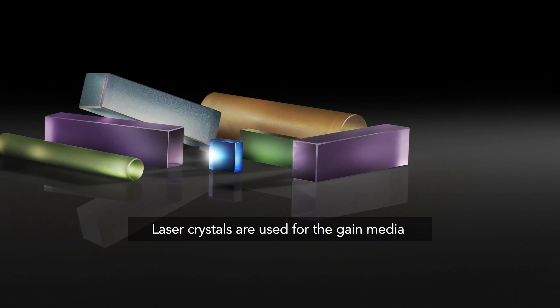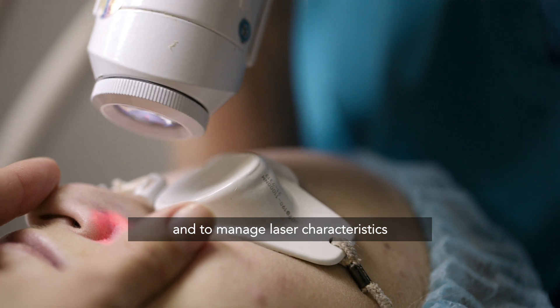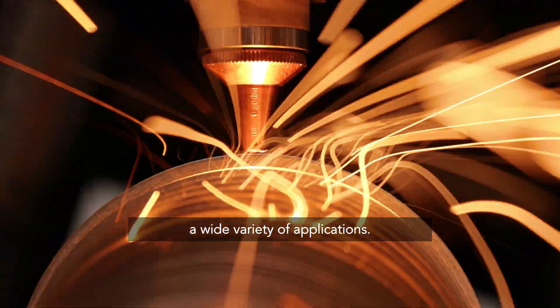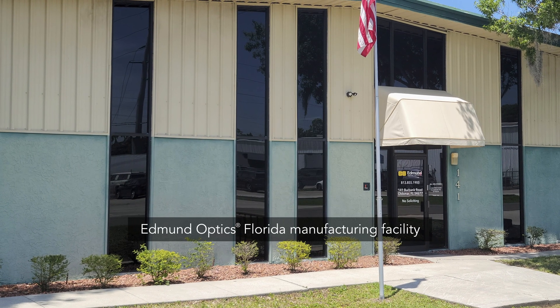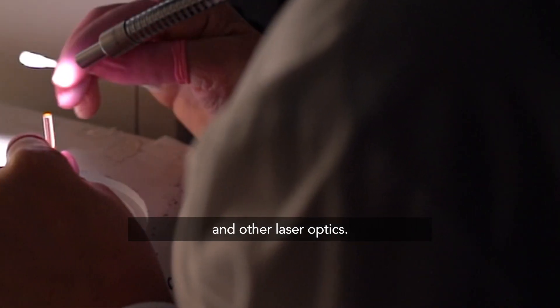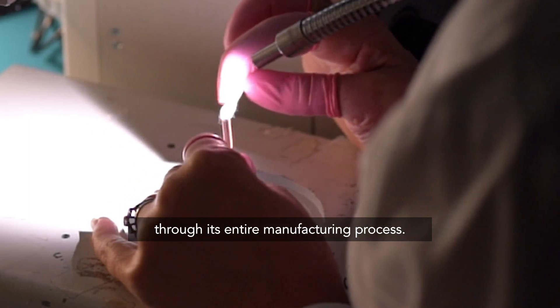Laser crystals are used for the gain media in solid-state lasers, for frequency conversion, and to manage laser characteristics and performance. They are critical for enabling a wide variety of applications. Edmund Optics' Florida manufacturing facility produces high-precision laser crystals and other laser optics. Watch as we follow a laser crystal through its entire manufacturing process.